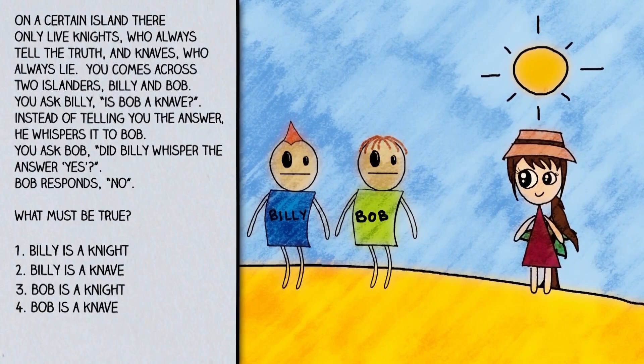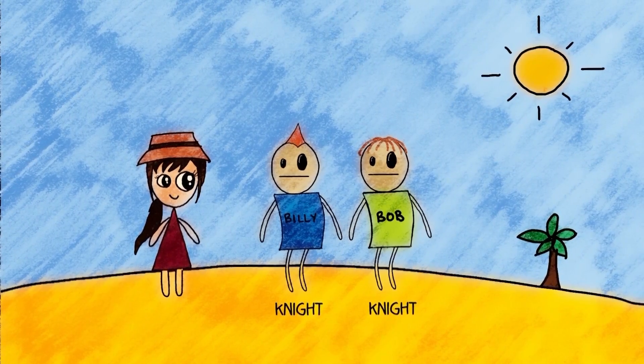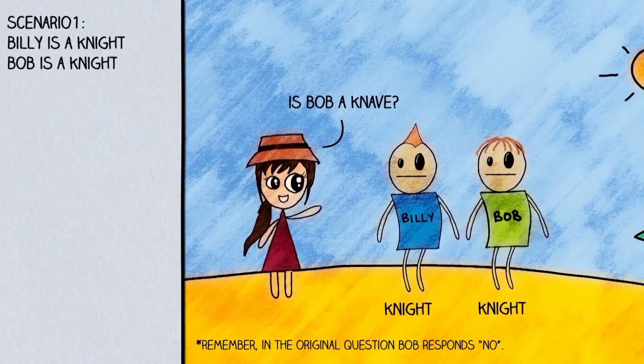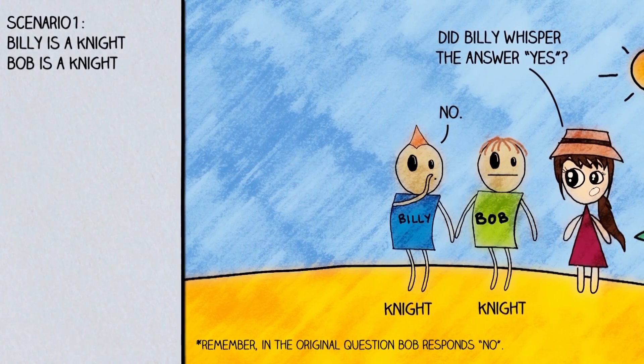Pause the video if you want to try and solve this for yourself first. So the first thing I would do is consider all the possibilities — there are really only four: both Billy and Bob are knights; both Billy and Bob are knaves; Billy is a knight and Bob is a knave; and Billy is a knave and Bob is a knight. Let's test the first situation where both are knights. Billy knows Bob is a knight, so he would say no. Then when you ask Bob if Billy whispered yes, because Bob is also a knight he would say no. So the scenario where both are knights is perfectly plausible.